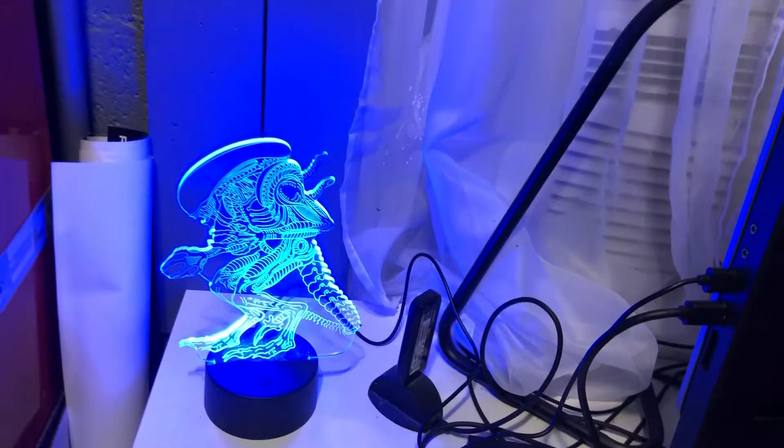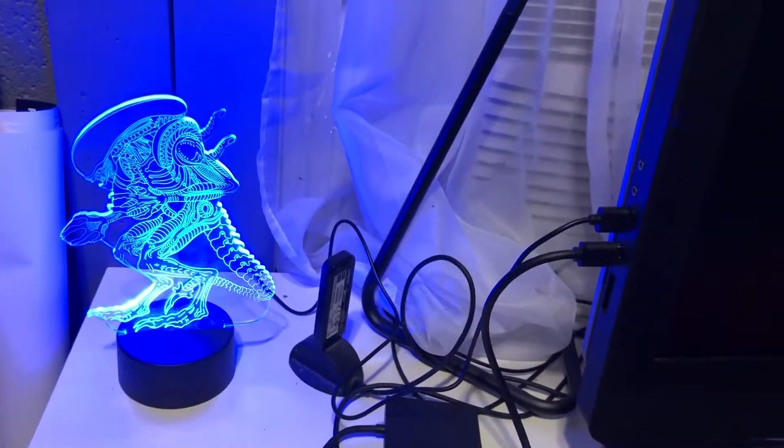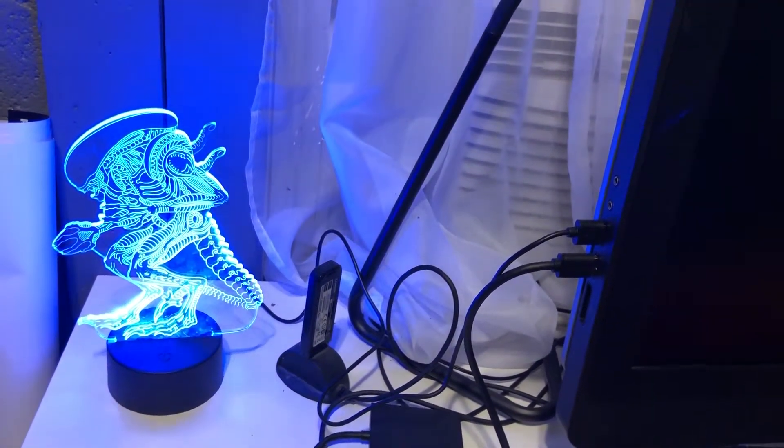There is my alien lamp. It changes to various colors and is USB-powered.